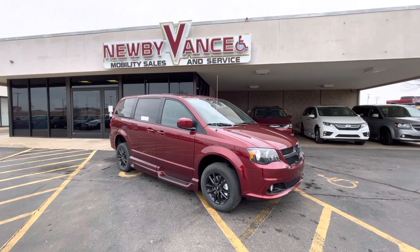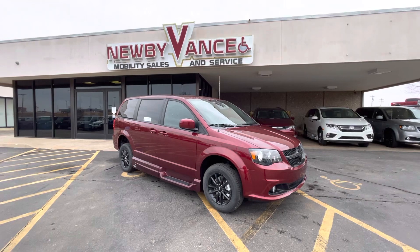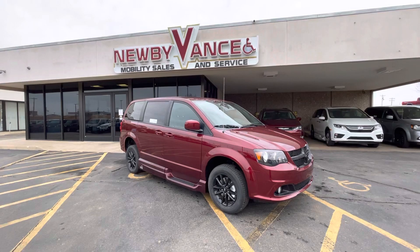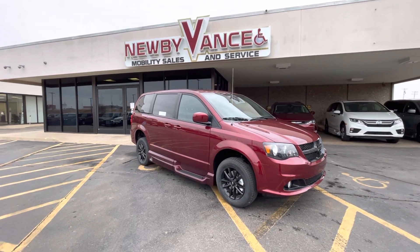Hey guys, Jason Williams, Newby Vance Mobility. Just want to touch base with you and show what we just got in. It's a 2019 Dodge Grand Caravan SXT package, and it does have the VMI North Star conversion.